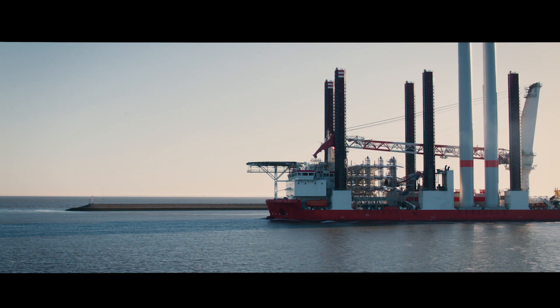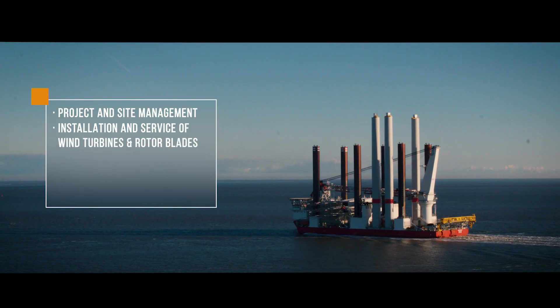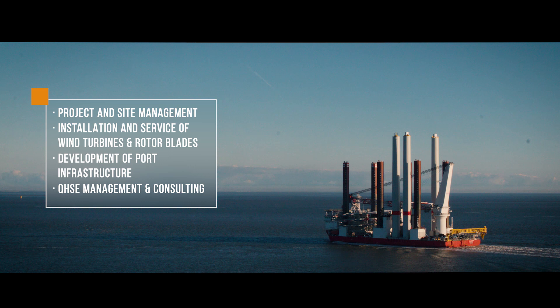Besides our services at our terminals, we also provide project and site management, installation and service of wind turbines and rotor blades, development of port infrastructure, as well as QHSE management and consultancy.